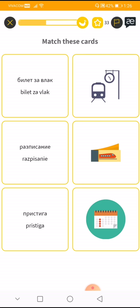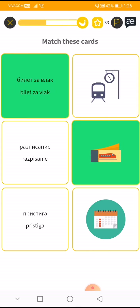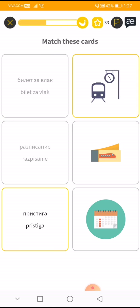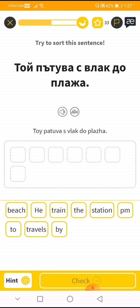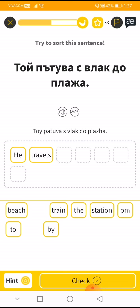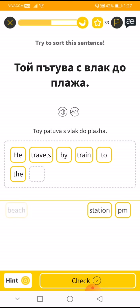Match these cards. So this is 'ticket.' 'Pristiga' means arrive. 'Zaminava.' Okay, now try to sort this sentence: 'Toy patuva za...' 'Toy patuva za vlak do plaza.' He — oh my God — he travels by train to the beach.